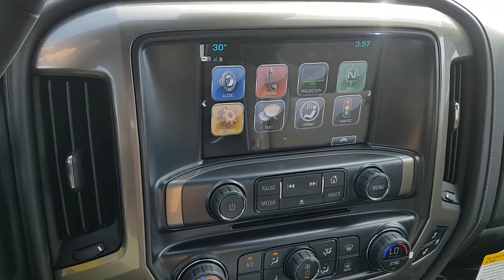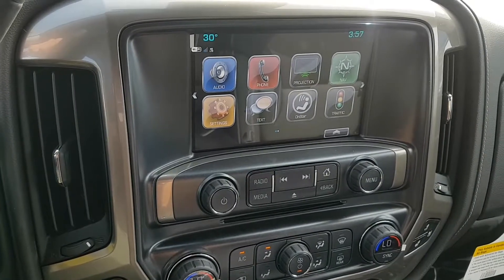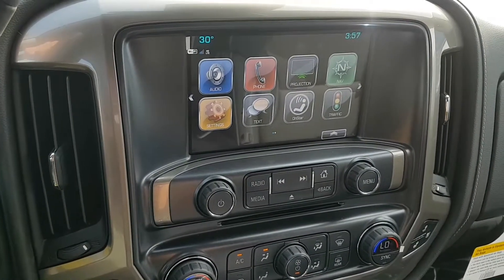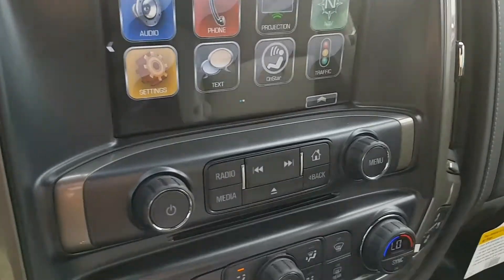Navigation, OnStar, Bluetooth capability, auxiliary input, different driver modes including Teen Driver, voice to text, a 4G LTE Wi-Fi hotspot, an outdoor temperature gauge and a clock, and more.